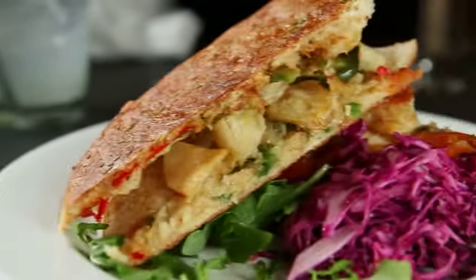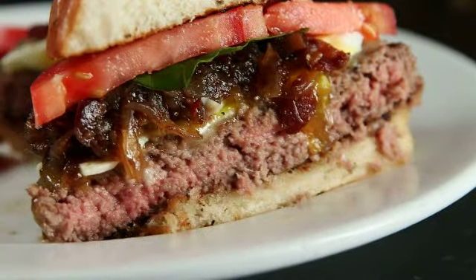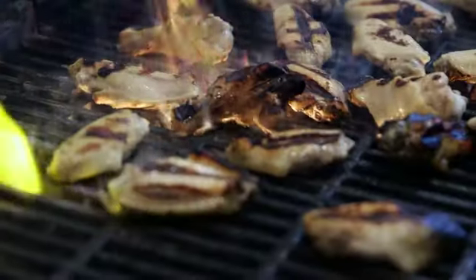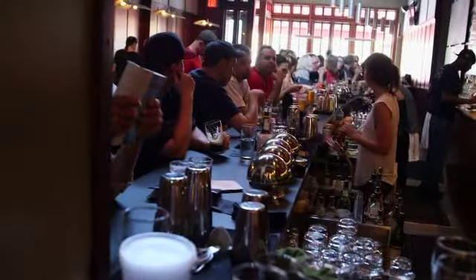Gooey grilled cheese stuffed with crunchy potato chips, a juicy half-pound burger stacked with gourmet toppings, and the best piña colada north of the Caribbean. With food and drinks like this, it's easy to see why Audubon is one of Boston's tastiest bars.